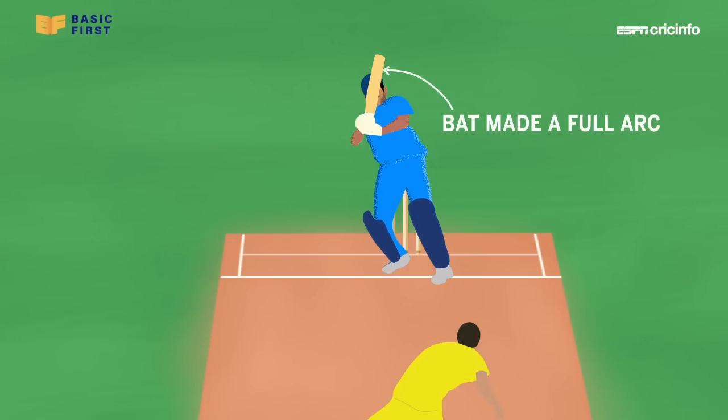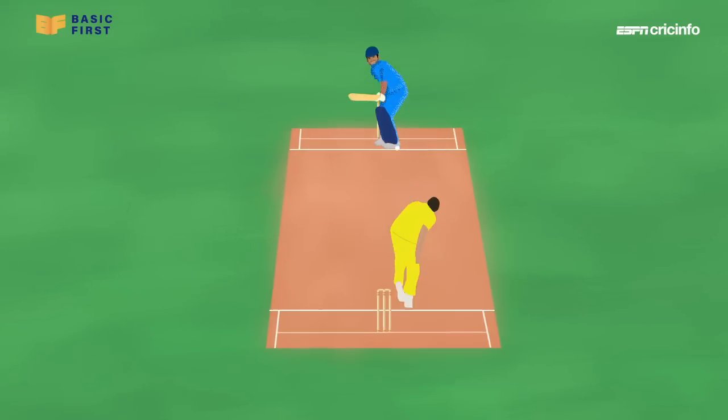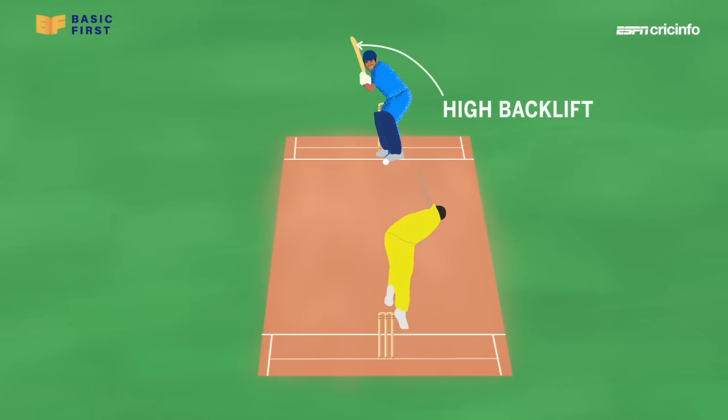That whipping motion made the bat do a full arc in its follow-through, just like a propeller. But it starts from a high back lift, a solid downswing, and therefore the by-product — the helicopter shot.